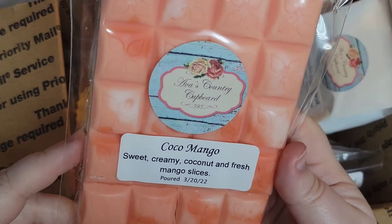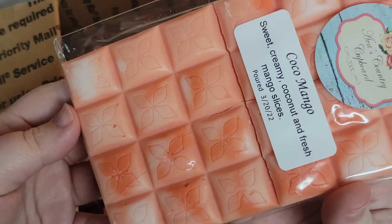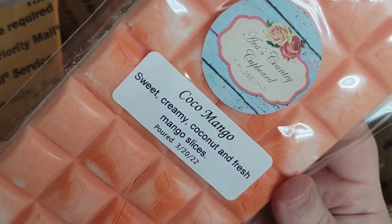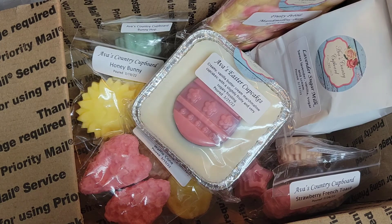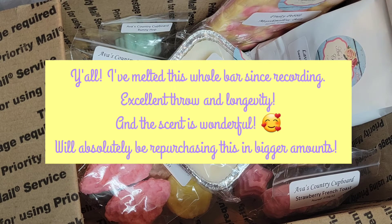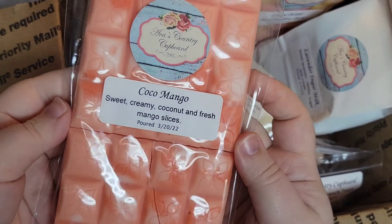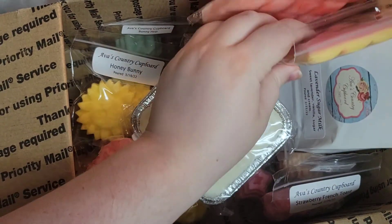Next up is Coco Mango — sweet creamy coconut and fresh mango slices, poured March 20th. Really beautiful peachy and coral color. Oh, this smells really good — it's yummy! I get that mango, and honestly I feel like there's pineapple in here too, along with that sweet, creamy coconut. It's really going to be nice on hot summer days — this is a great tropical scent just on cold.